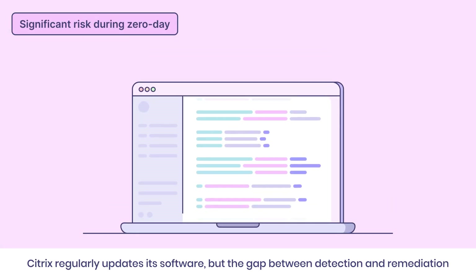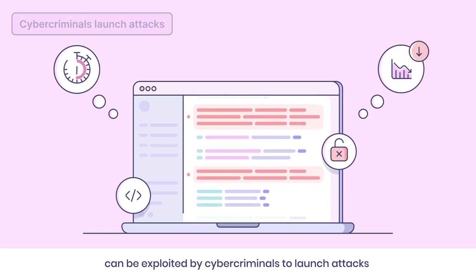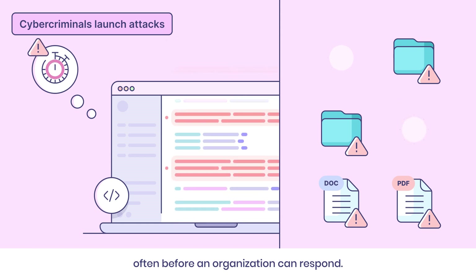Citrix regularly updates its software, but the gap between detection and remediation can be exploited by cybercriminals to launch attacks, often before an organization can respond.